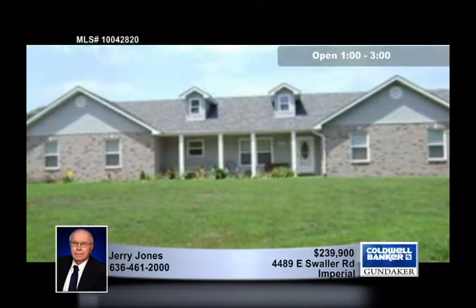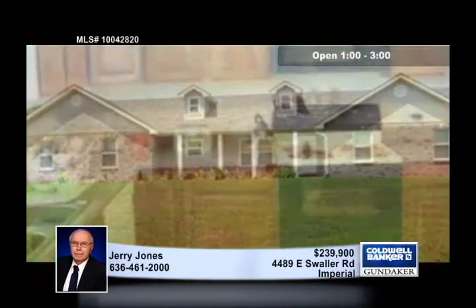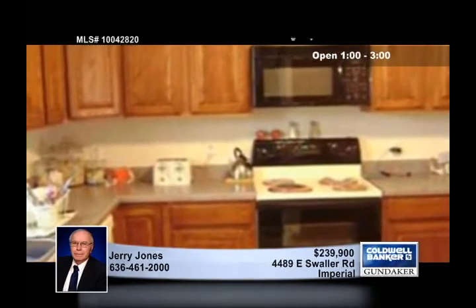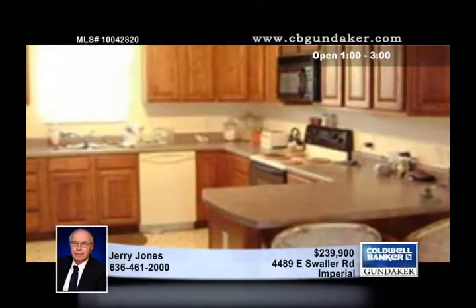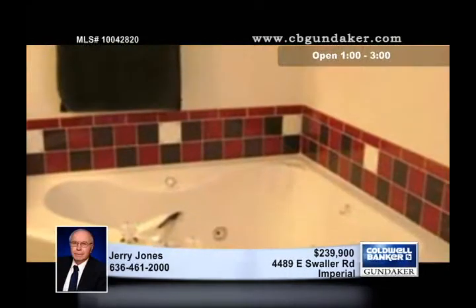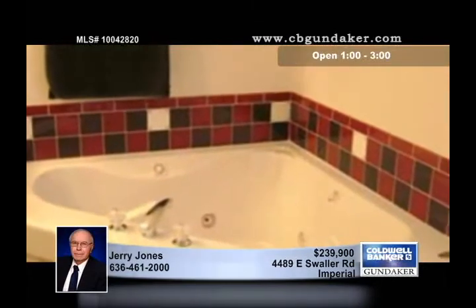On one and a half acres in the Sekhman School District, this lovely three-bedroom, three-and-a-half bath ranch offers a kitchen with ample oak cabinetry and a breakfast bar perfect for casual dining. A walk-in closet and a private bath with a jacuzzi tub and a separate shower outfit the master suite.